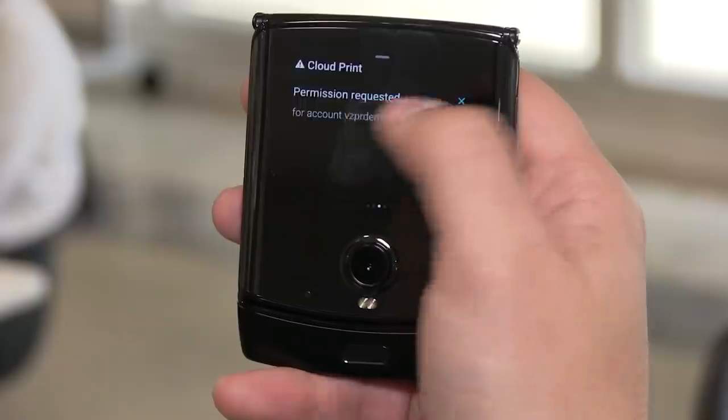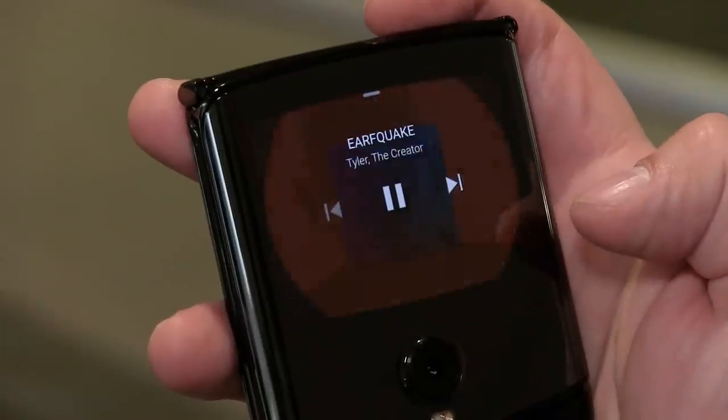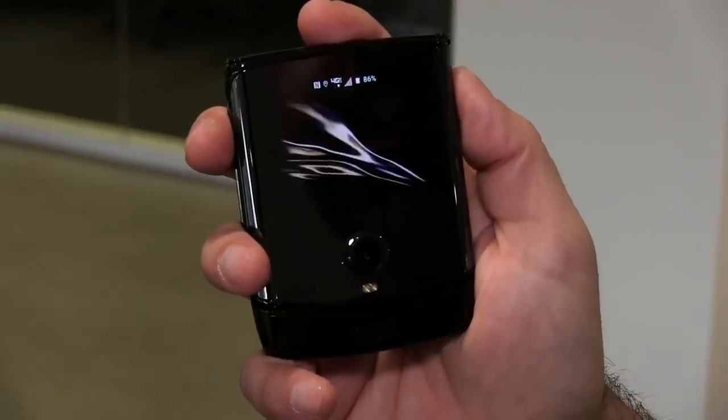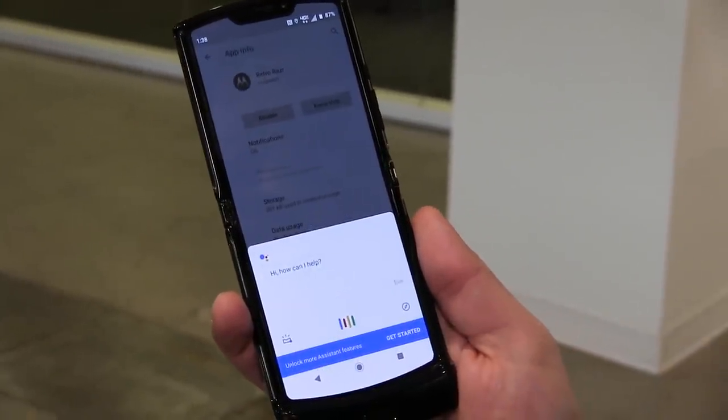The touchscreen external display also lets you see notifications, take selfies, play your music, use Google Assistant and more without having to flip open your phone. What's more, if you need that extra real estate to frame a photo or type out an email, just open the phone and what you see on the outside screen seamlessly moves to the larger inside display.